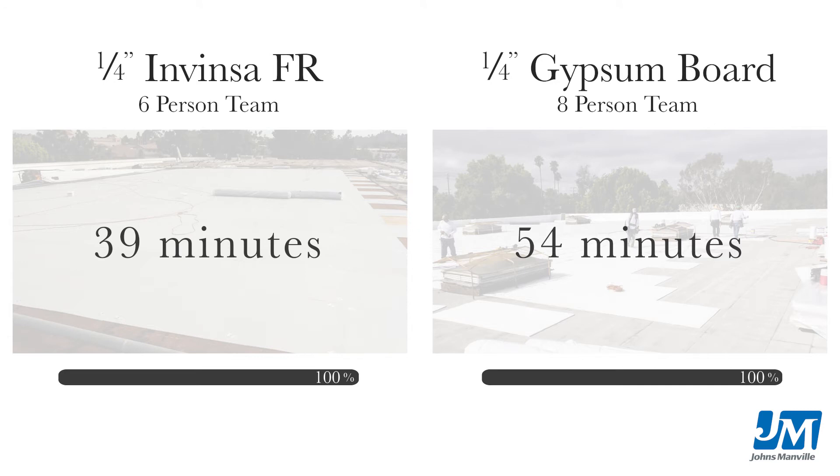We love using it — it's light and easy to work with. Now that Invenza has an FR fire-rated Class A sheet, we're able to use this product in a wider range of applications over wood decks.